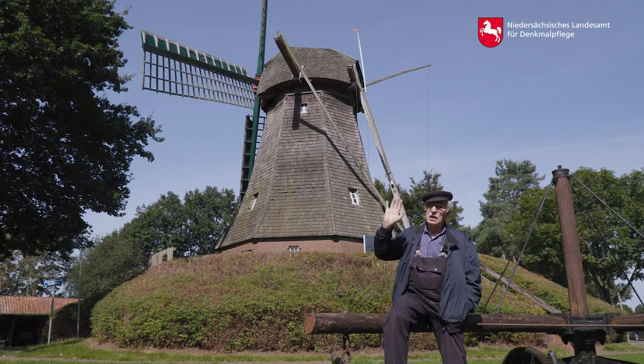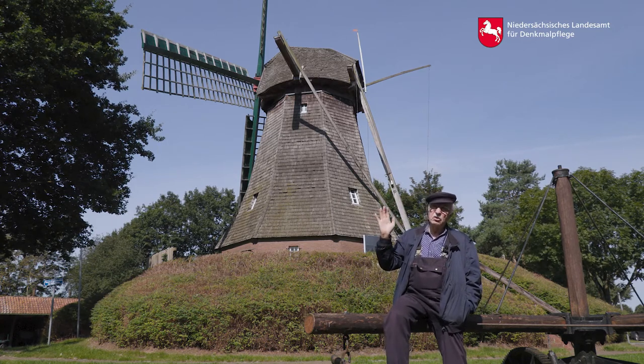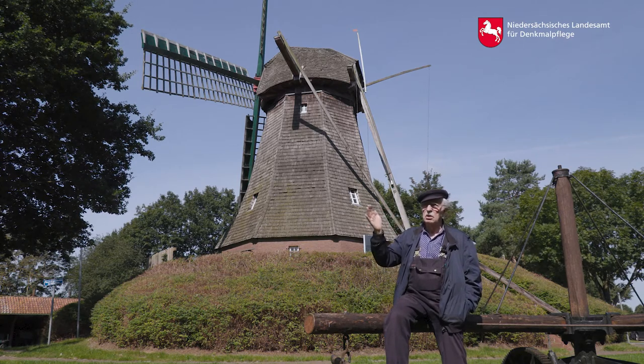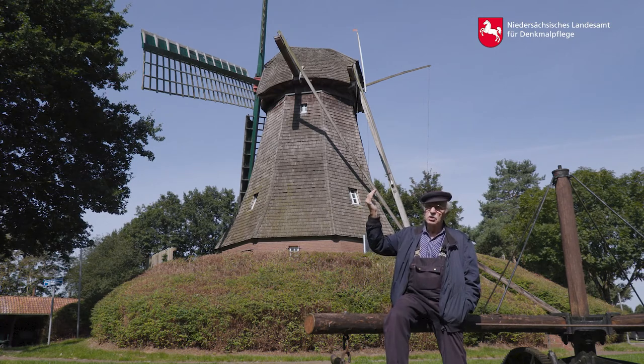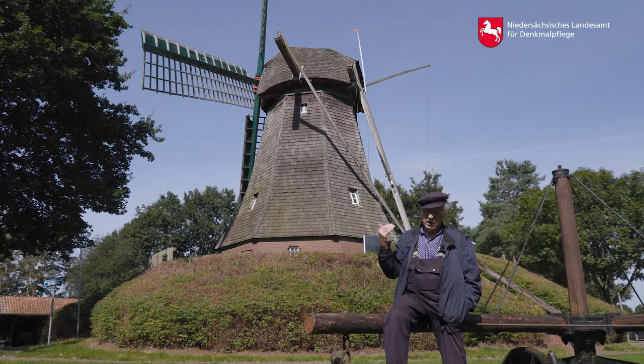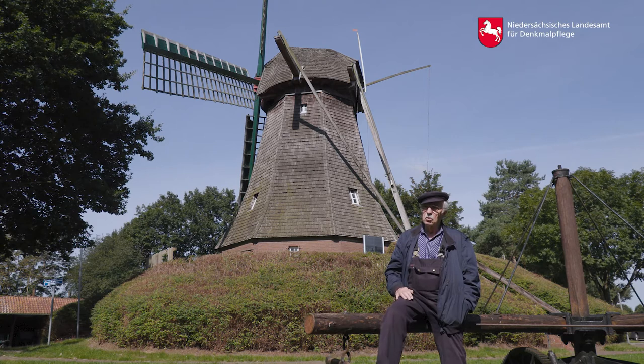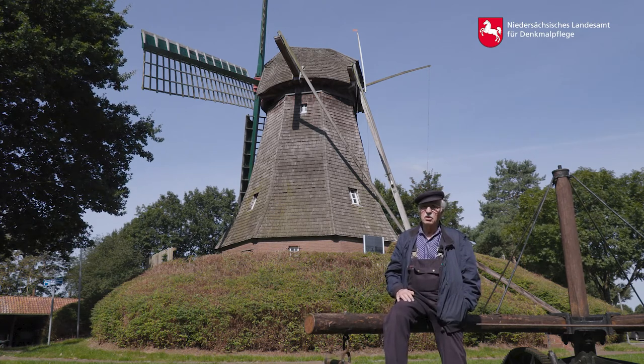Westlich der Ems gab es bis auf ein, zwei Mühlen unten bei Emsmühlen nur Windmühlen. Die Wassermühlen sind dann häufiger dort, wo das Gelände relativ etwas bewegter wurde, also im Hümmling, wo die Bäche – die Südrate, die Mittelrate und die Nordrate – zur Ems beziehungsweise zur Hase abschlossen. Da gab es Wassermühlen, und an der südlich der Hase liegenden Lingener Höhe gab es natürlich auch Wassermühlen. Dort sind dann die Windmühlen etwas seltener gewesen.